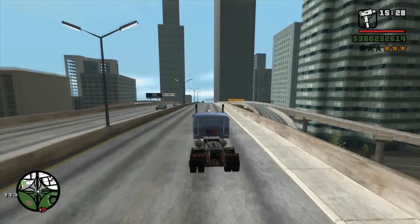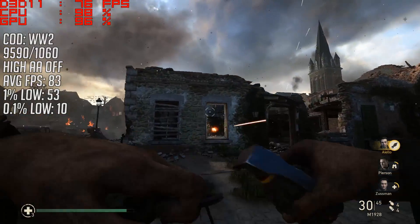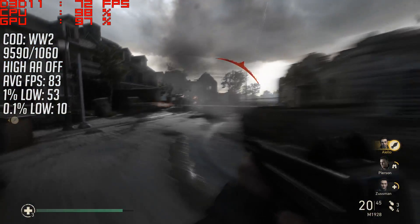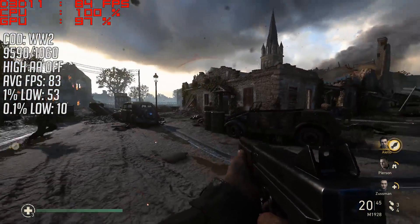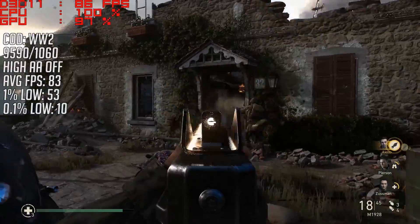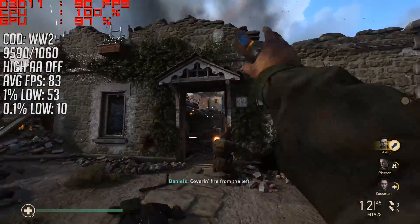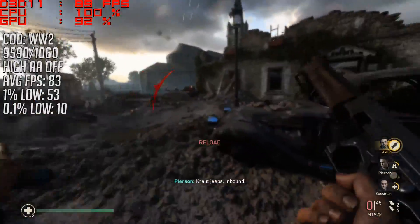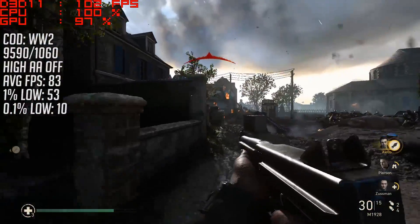Let's move on to some games. With the newest COD, the game was set to high and the resolution was 1080p, which both the 9590 and 1060 are capable of. Keep an eye on the CPU usage throughout to gauge a rough idea of bottlenecking. The game ran well with 83 frames per second on average and a 1% low of 53.